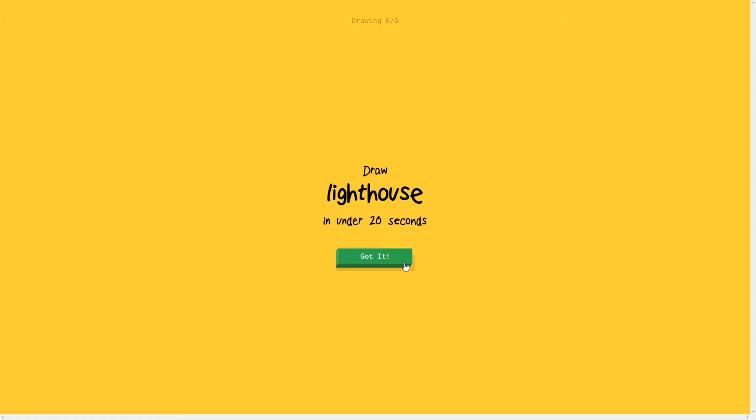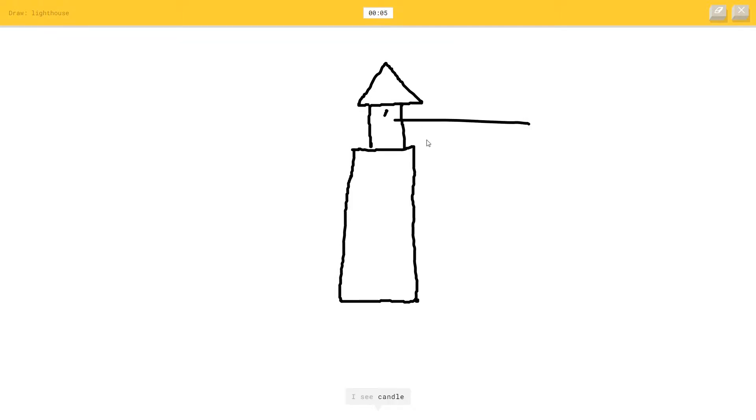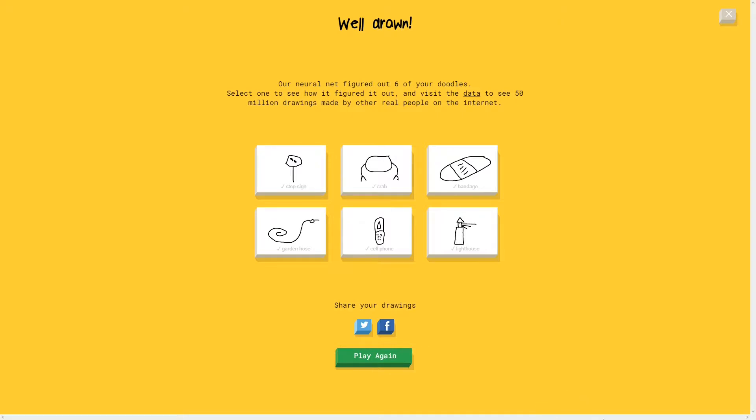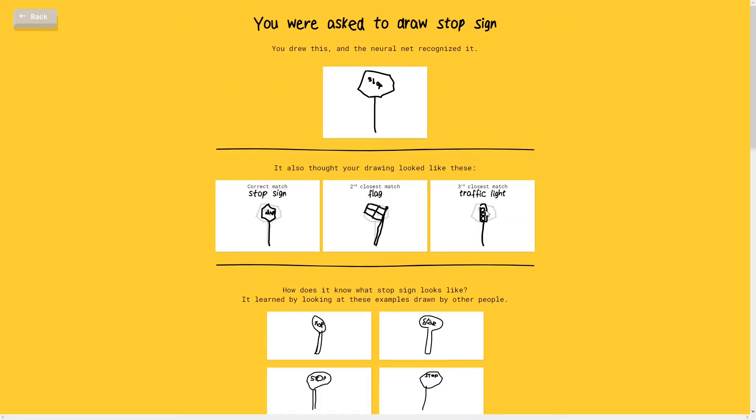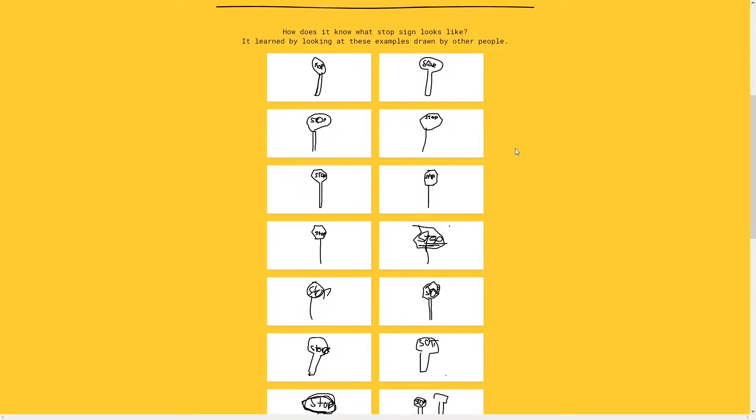Lighthouse - oh I like lighthouses, I really do. I see bread, or skyscraper. I see toothpaste, or marker, or candle. Oh I know, it's lighthouse! She got it. She thought it was also a flag and a traffic light - I see that because of the pole. Let's see what other people have drawn.